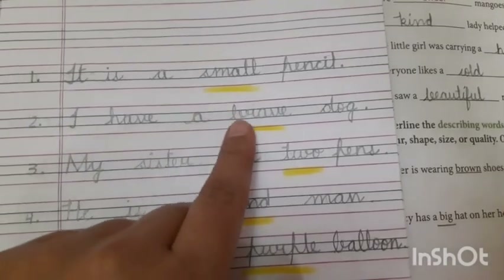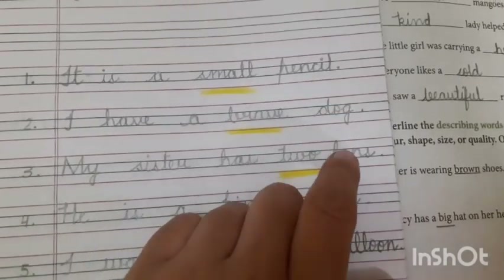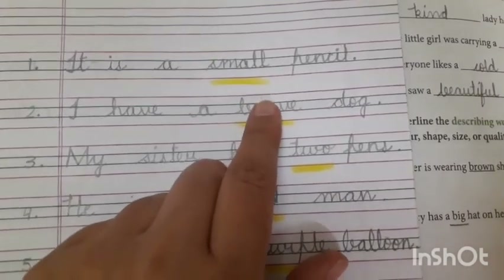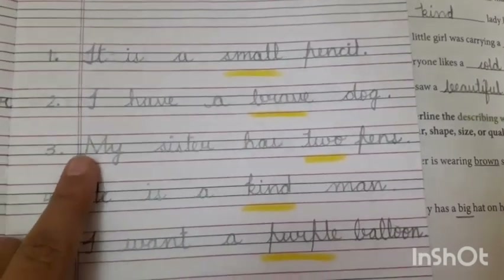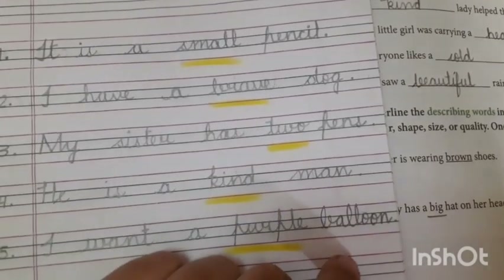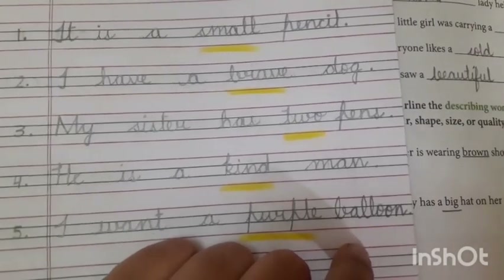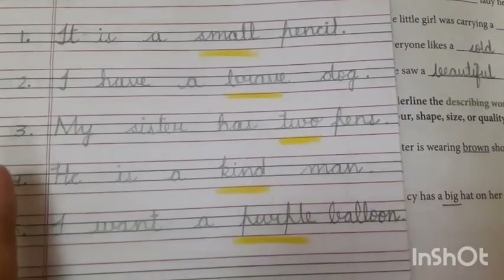'I have a brave dog.' I have a dog — and how is that dog? The dog is very brave, he is very brave. So 'brave' is the describing word. My sister has two pens. My sister has pens — how many pens? Two pens. So here, 'two' is the describing word.